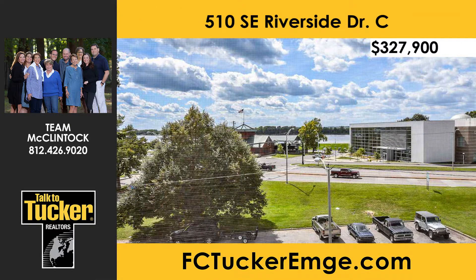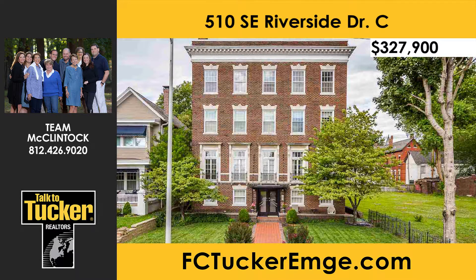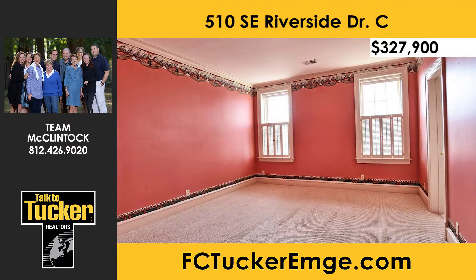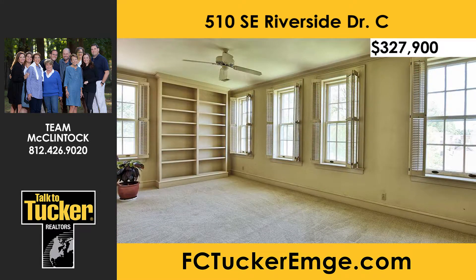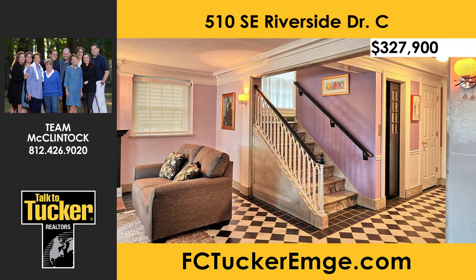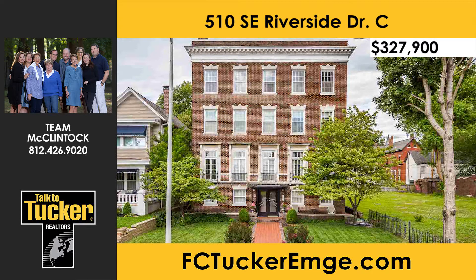Carefree condominium living comes complete with river views in this three-bedroom, three full-bath top-floor unit with over 2,700 square feet on Riverside Drive. Enjoy river views from both the formal dining room and the large living room with fireplace. Every bedroom features its own private full bath. The master suite includes a separate tub and shower, plus a walk-in closet with built-in dresser. The building features a welcoming lobby with fireplace, elevator access, storage room, and two-car garage parking in the back. Talk to Team McClintock at 812-426-9020.